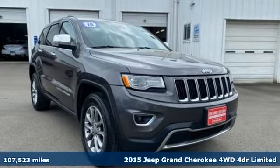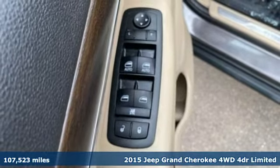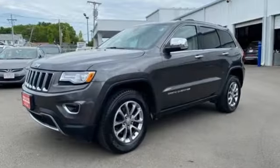It's a 2015 Jeep Grand Cherokee. Forged from capability, bathed in luxury, this Grand Cherokee elevates your adventures. And with features like these, every drive is a pleasure.